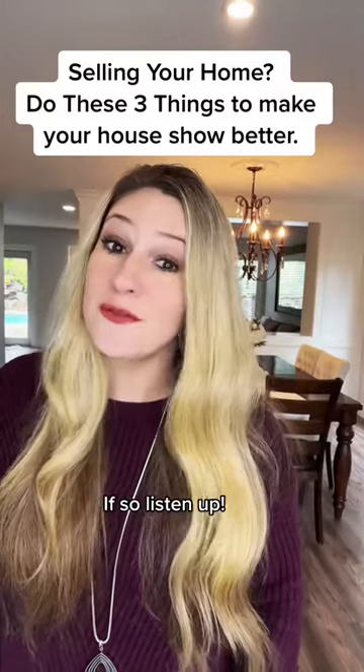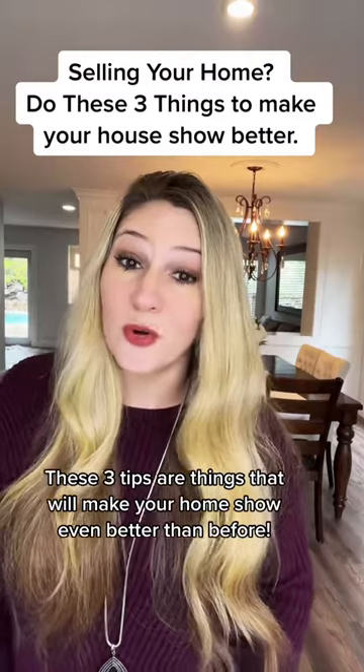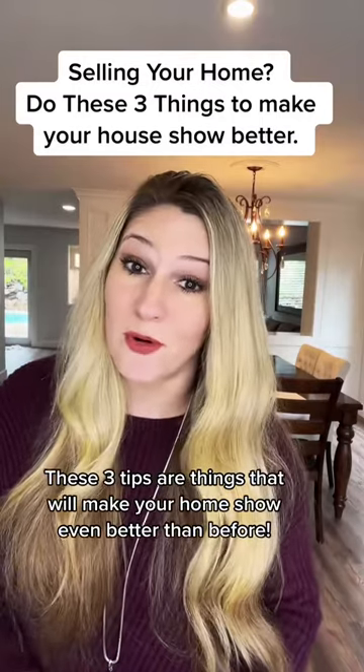Are you selling your home in the near future? If so, listen up. These three tips are things that will make your home show even better than before.